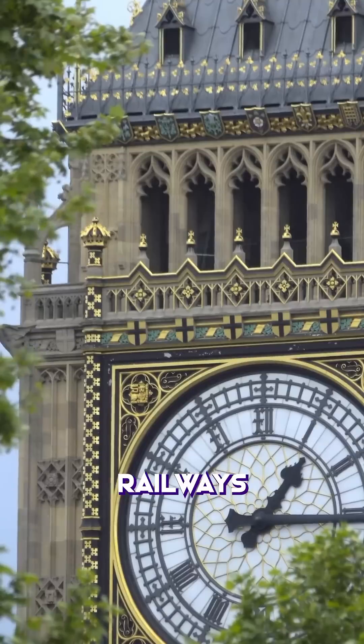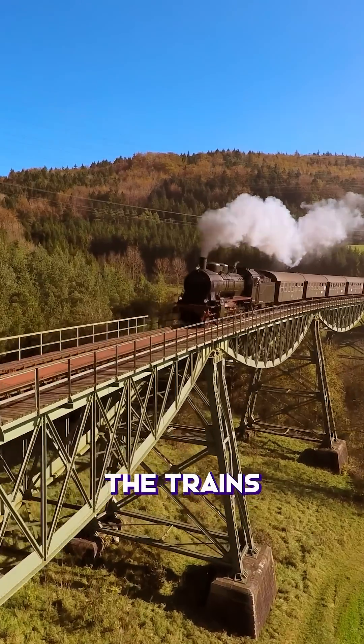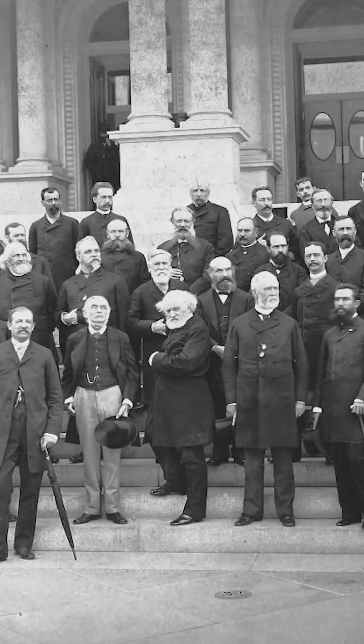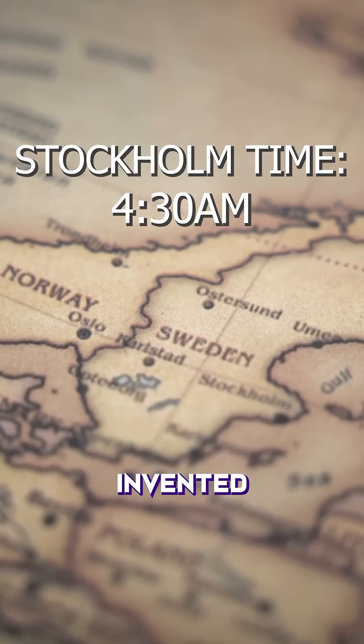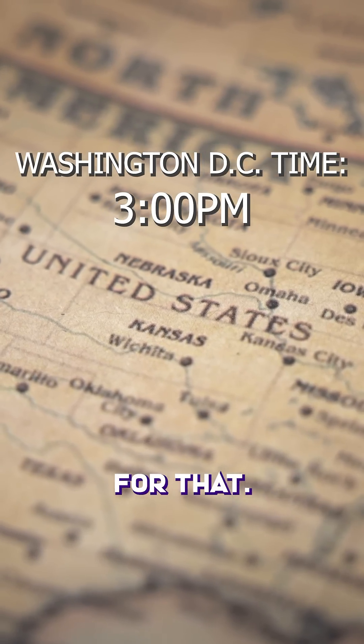In 1847, the British railways invented Greenwich Mean Time to make sure the trains were on time. Then in 1884, the International Prime Meridian Conference made time synchronization global and invented time zones.